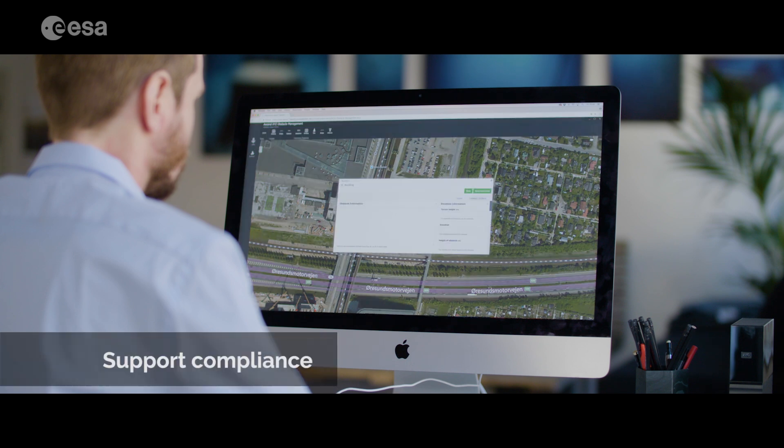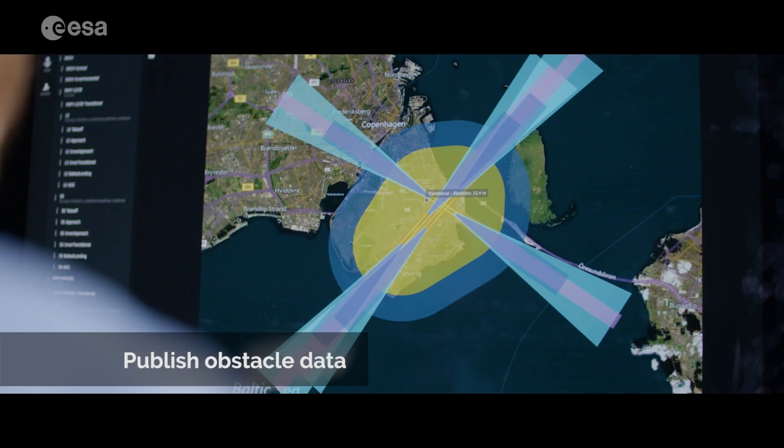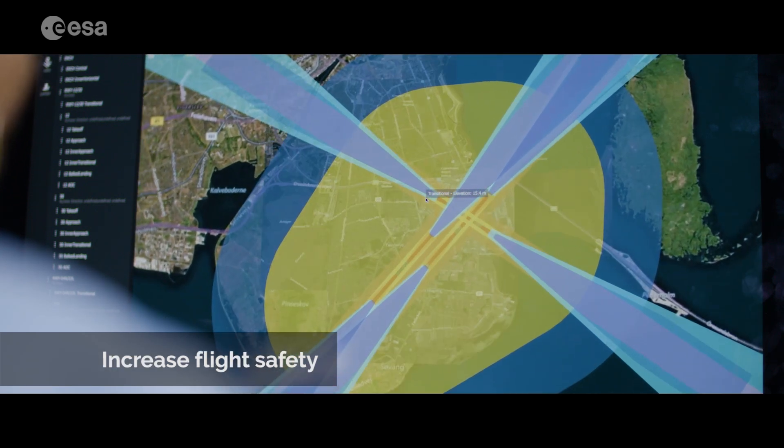With the Ascend solution, airports can support compliance, lower operational costs, publish obstacle data, and increase flight safety.